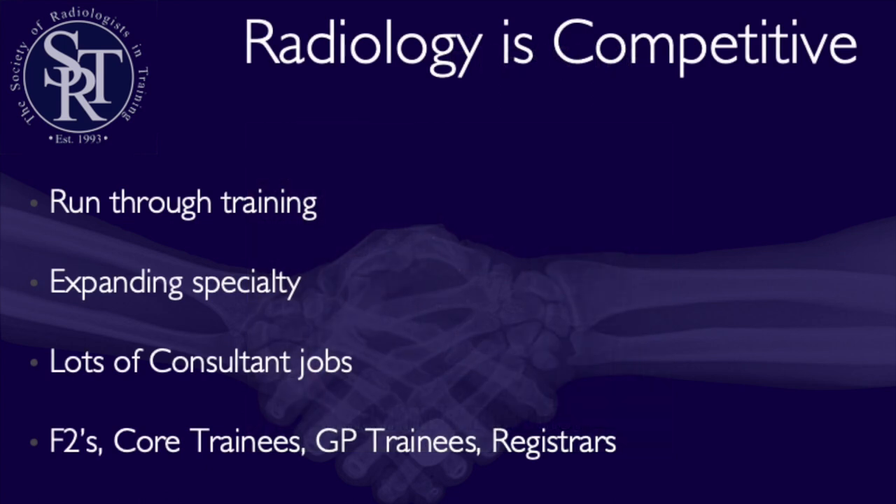So why is radiology so popular? The training is run-through, which means it only takes 5 years to become a consultant. It's a rapidly expanding specialty with so many fields you could subspecialise in. You can pick two subspecialties, and you can work in DGHs or teaching hospitals — whatever is your preference. You can pick where you want to work in the country, and there are jobs everywhere advertising for consultants at the moment.